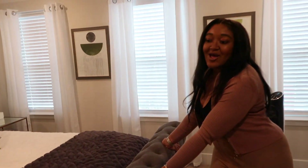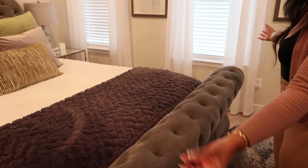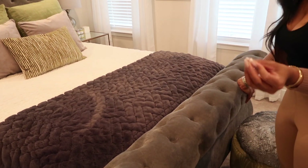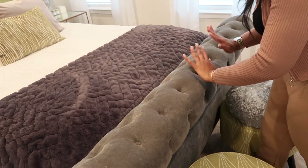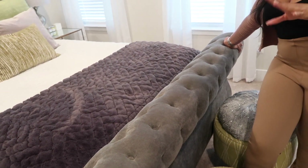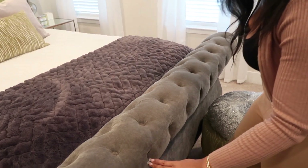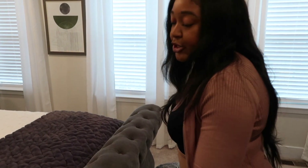Before I close out today's video, a few more recommendations. My bed is a sleigh bed and I absolutely love it — it's a charcoal gray, slightly lighter than the blanket. I've had this bed for a few years and it's great. When choosing a bed, look at the design elements — this bed is very classy and timeless. It will not go out of style and is very long-lasting and durable.